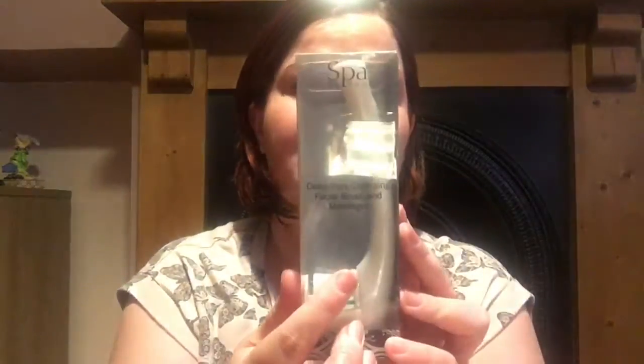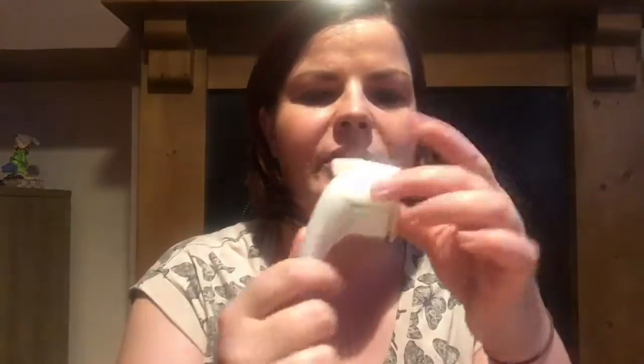I keep looking on this side — normally I have my lens on this side of the phone but of course it's on this side, so I've got everything back to front. Next we have by Spa To You — we have a deep pore cleansing facial brush and massager. Let's see — it has a wee holder and everything. Oh, that's pretty cool.